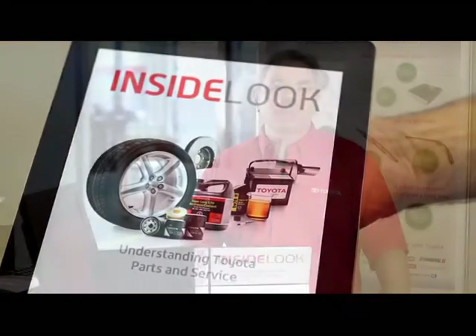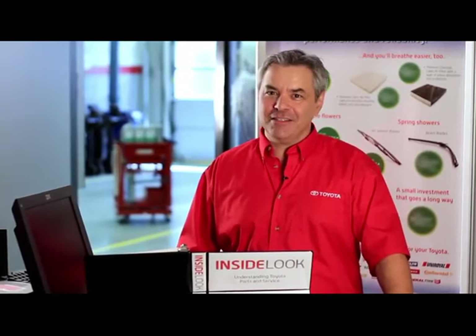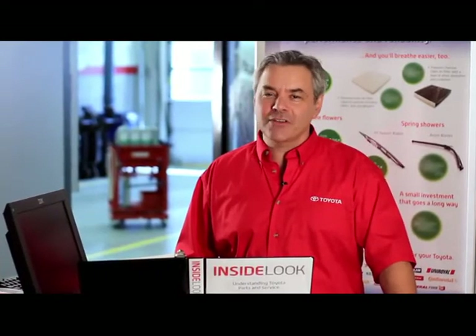I hope you've enjoyed this inside look at an oil and filter service at your Toyota dealership. When it comes to quality, convenience and confidence, your Toyota dealership is the only place you need to visit to keep your Toyota on the road for years to come.